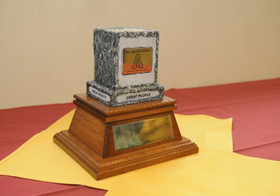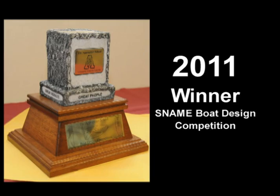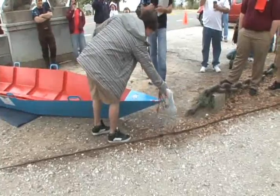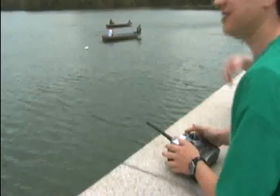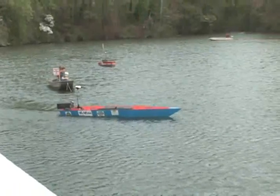Each school would battle for bragging rights and the title of 2011 winning shipbuilder. After a few last-minute details, each boat was christened by a member of their own design team. Once set in the water, motors and batteries were installed, and the remote controls were tested. Boats were trimmed out and readied for competition.